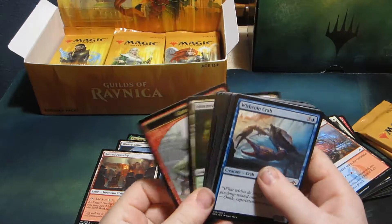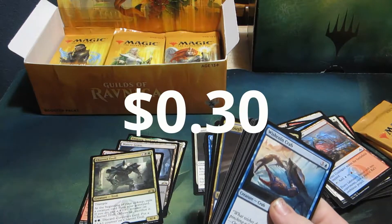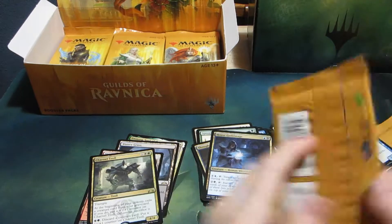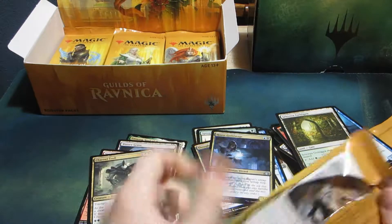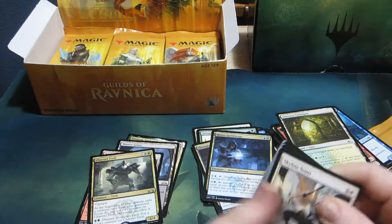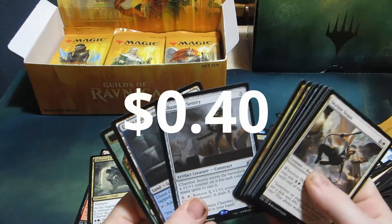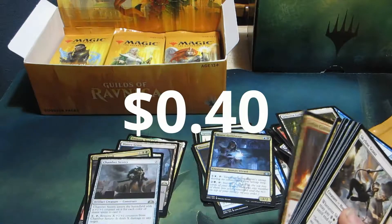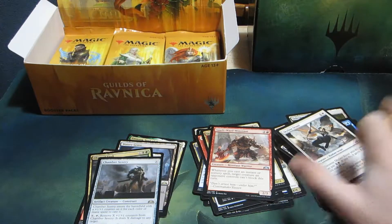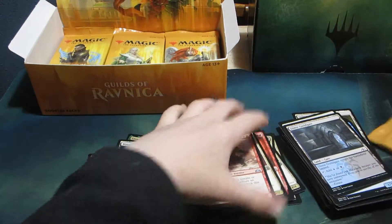Alright, pack number four. We have... Charnel Troll. Chamber Sentry — not one of the best rares. And nothing in the uncommons so far. I almost threw away the other cards. Oops.